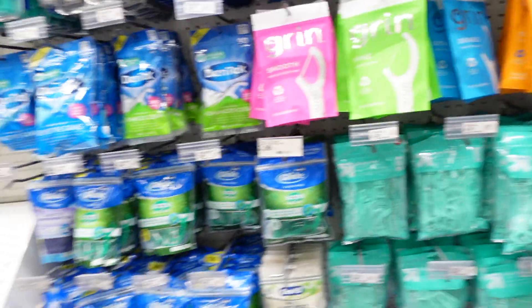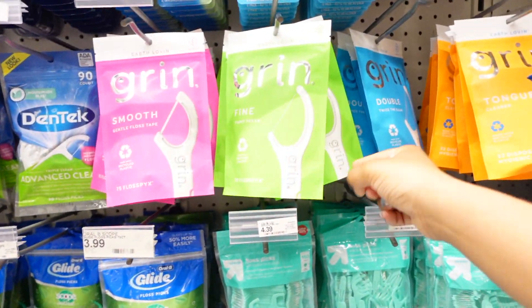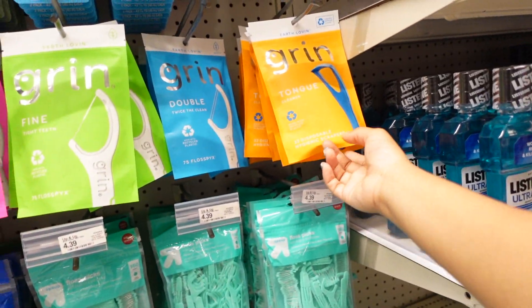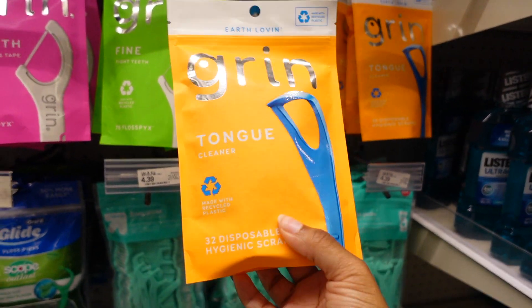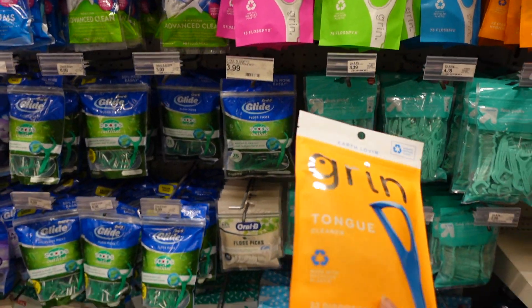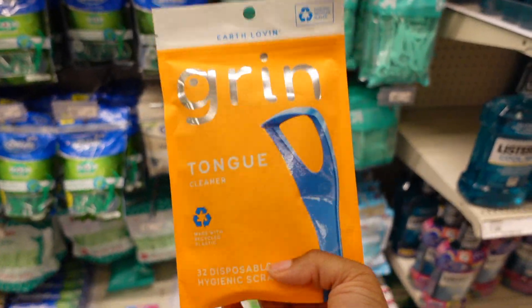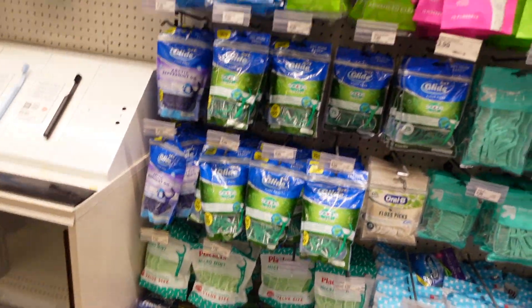He already got my tongue scraper, but I love these floss picks. They have fine, double, and then tongue — oh here go the tongue cleaner! I'm gonna get us a couple of these, and I'm also gonna get the original personal ones so when we want to throw in the personal ones we can use those.